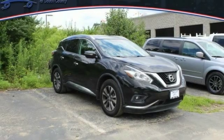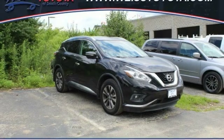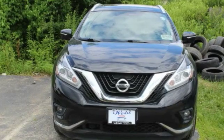You are going to love the 2015 Murano. The peace of mind of award-winning safety, including a 5-star rating for side impact crash safety, comes standard with the Nissan Murano.